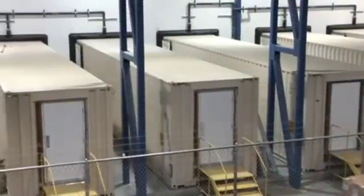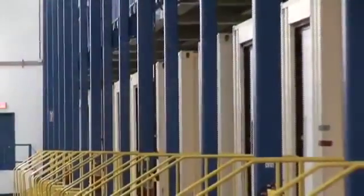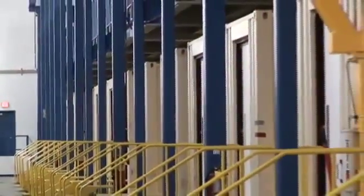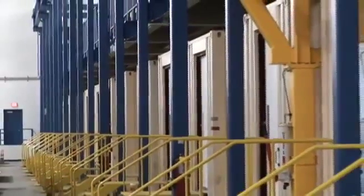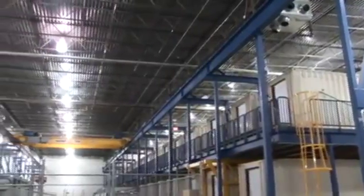There are 15 containers on the single storey side and 30 on the opposing two storeys. Amongst the safety considerations in using containers, we include emergency exit stairs and egress pathways as required by code at the tail end of the units. This final view gives us an idea of the scale of the hangar bay.